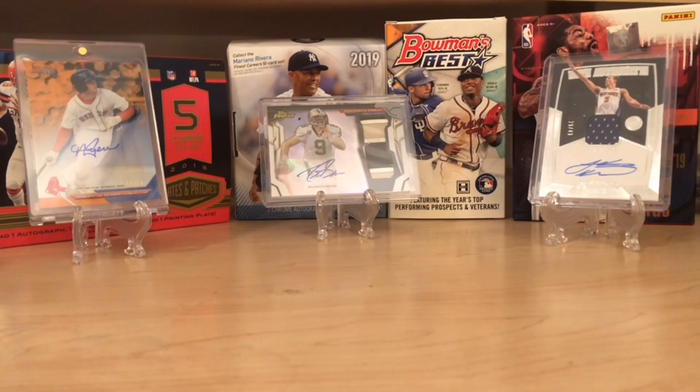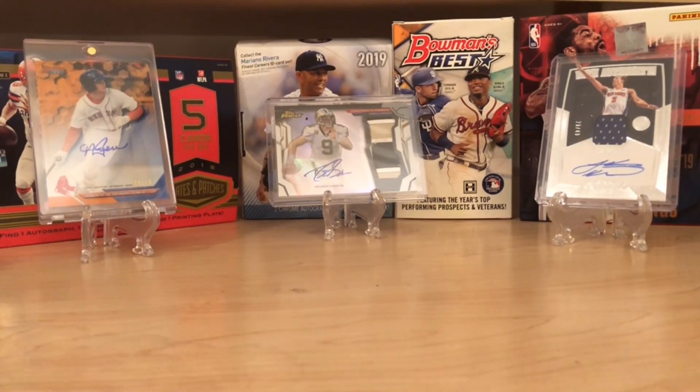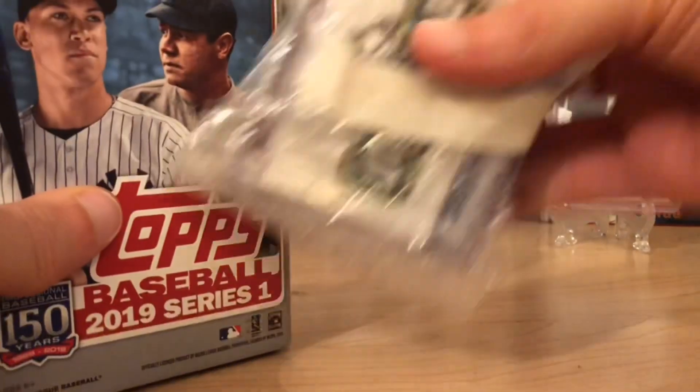Hello everybody, welcome back to Great Lakes Breaks. Today I want to give you guys a little update on the 500 subscriber giveaway. We are going to be going live to announce our giveaway winners on Wednesday night, so stay tuned for that. It should be around nine o'clock Eastern Standard Time. But I have a couple things here.